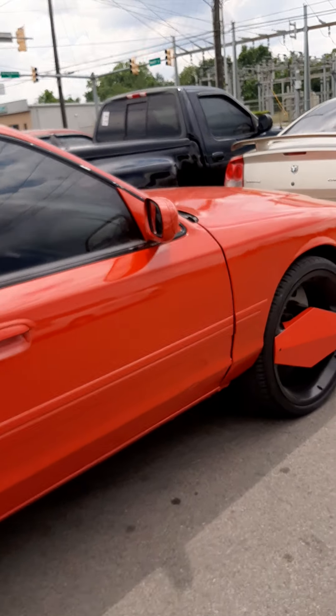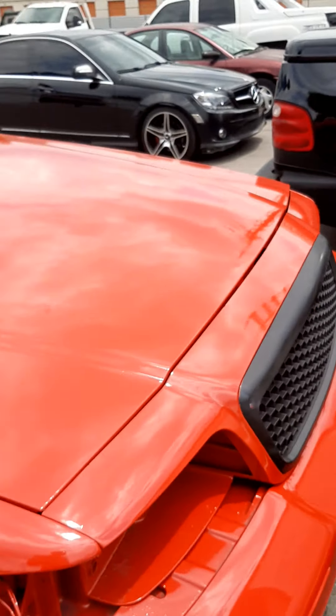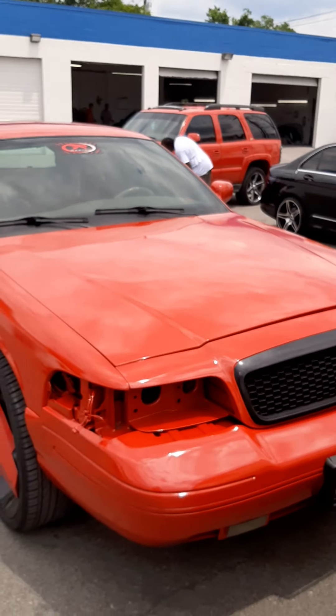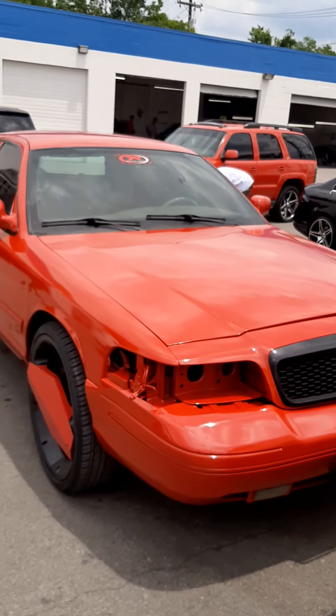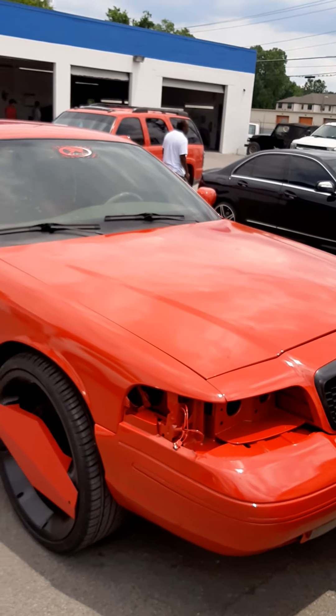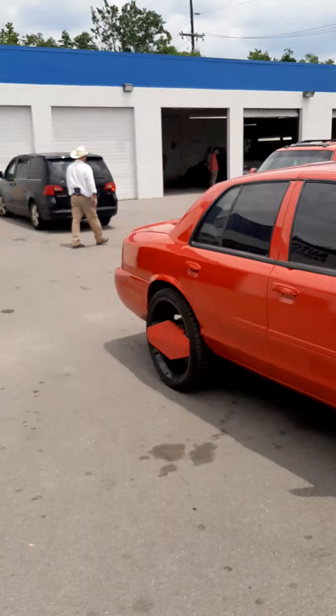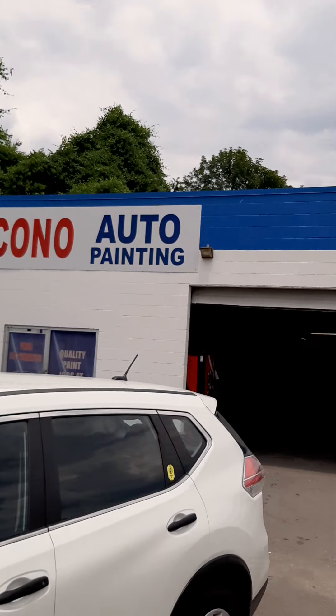This is your boy Jay here. I am up here at Econo Paint. This is the final update to the 2004 LX Sport. This is the final update to this car — until I find something else to do to this vehicle, this is the final update. But yeah, we're at Econo Paint again.